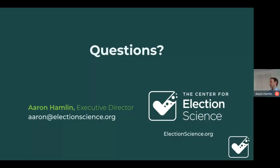Asked whether voter education was a large part of the Fargo campaign, Aaron confirmed yes — they did a lot of media outreach, directed people to the site to learn more about approval voting, held public meetings, and took many different approaches to get the word out.